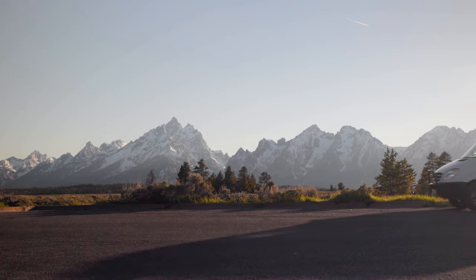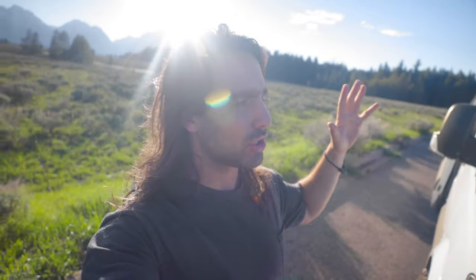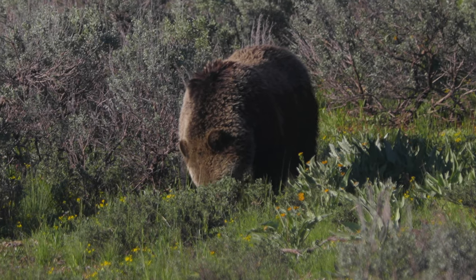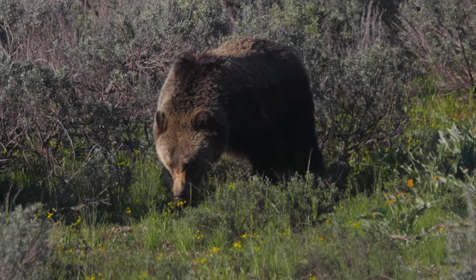Made it out here to Grand Tetons, just outside Jackson Hole, and my goodness is this gorgeous. Driving in, there was a huge traffic jam — cars lined the road either way, cops pulling in and out, people all over the sidewalk — and there was a pretty big grizzly bear. The bear actually got so close that the national park rangers were yelling at everyone to get in their car, and the bear ended up crossing the street. So far this weekend we've seen bison, a wolf, a bear, and elk — basically everything except moose.